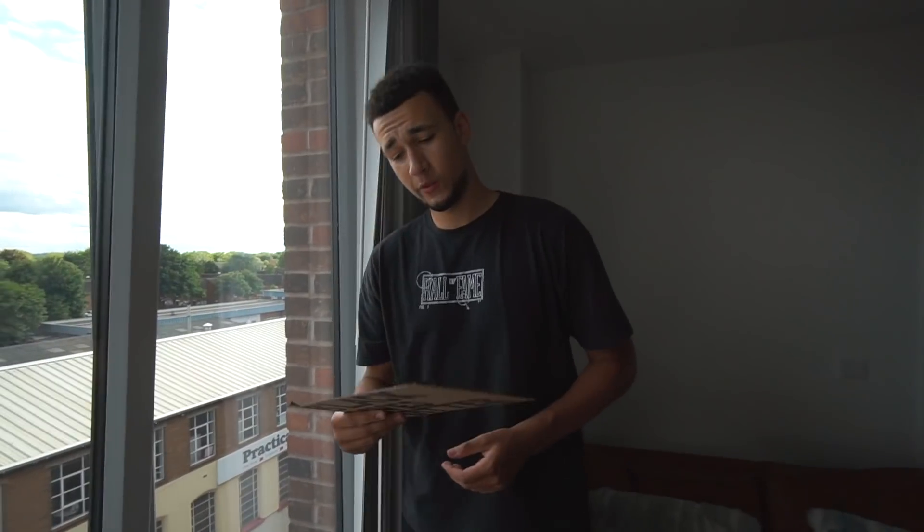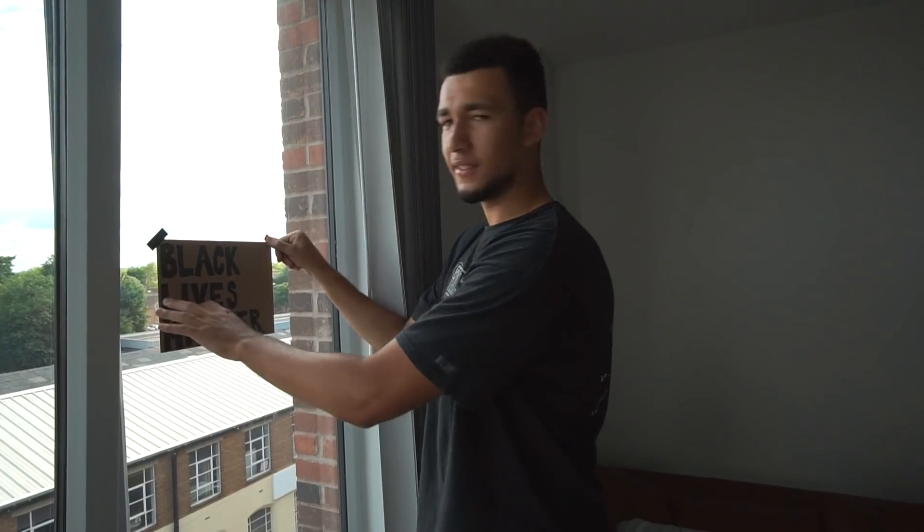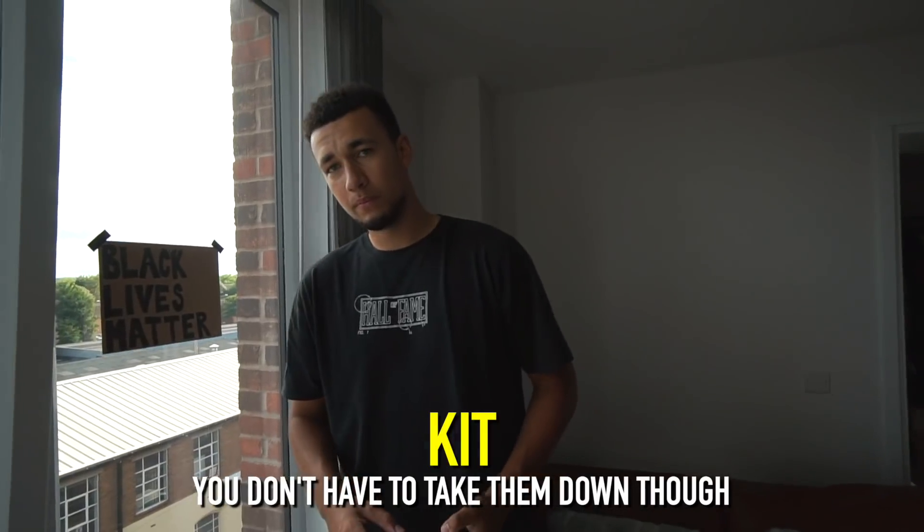The whole Black Lives Matter thing seems to have gone a little bit more quiet than it was a couple of weeks ago. I encourage every single one of you watching right now — make a sign, bang it in your window. It's funny how many 'Thank You NHS' signs and rainbows we see in pretty much every single window, so why can't we all do the same for Black Lives Matter? You don't have to take the NHS ones down — it's just all about supporting everything. How can you support one thing and not the other?